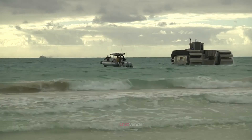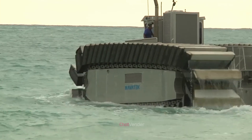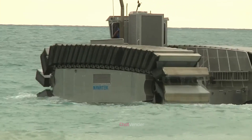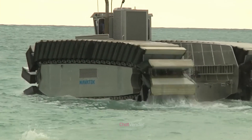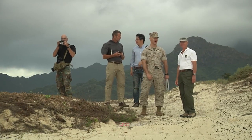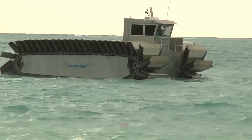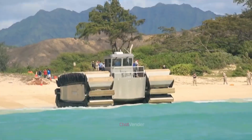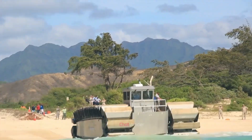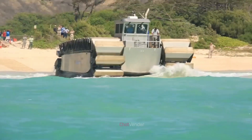The Defense Advanced Research Projects Agency, or DARPA, the research and development arm of the U.S. Department of Defense, is responsible for the development of the Captive Air Amphibious Transporter, or CAAT, prototype. This tracked amphibious vehicle was designed to explore the potential of air-filled track systems for use in military applications. While the CAAT did not make it to full-scale production, its technological advances paved the way for the creation of the UHAC, which now stands at the forefront of amphibious vehicle innovation.